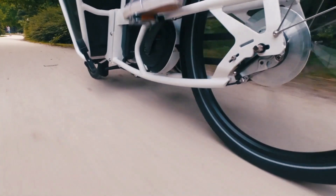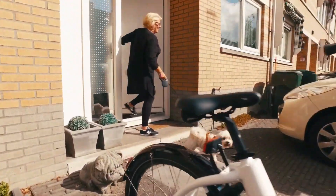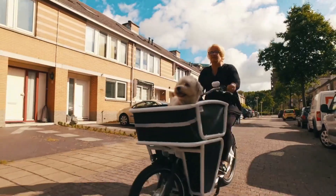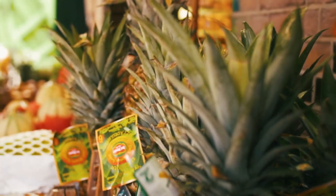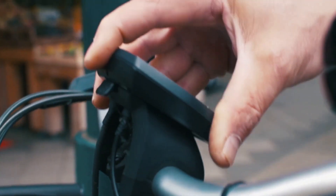Finally, our top best electric cargo bike is the Urban Arrow Shorty. Urban Arrow Bikes is a popular manufacturer of Dutch-style bakfiets, or bucket bikes — large front-loading bicycles that can carry people, pets, and cargo. Cyclists who need to deliver a little bit extra or families with several children will find these bikes the ideal solution.